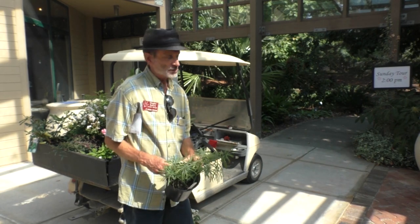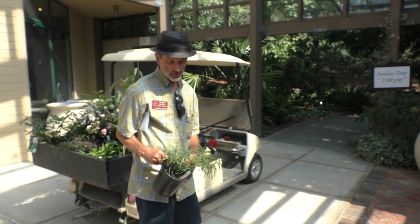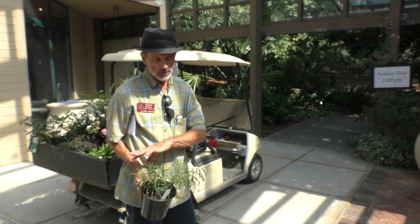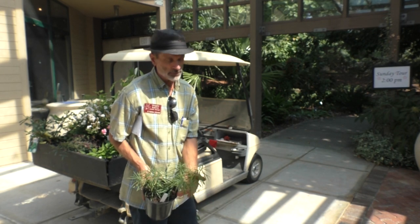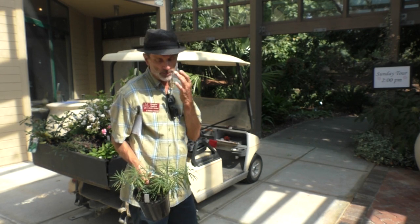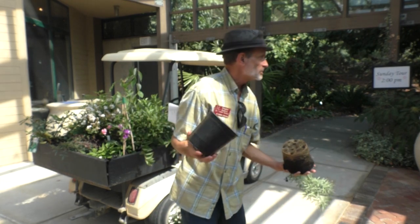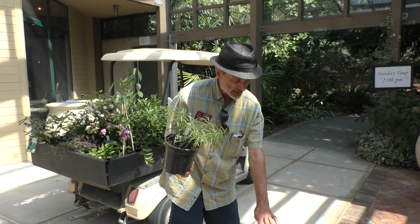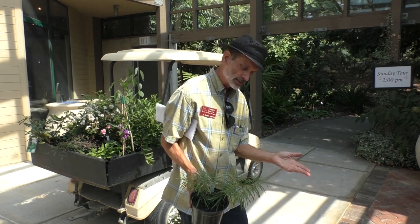Amsonia hubrichtii is one of the blue stars, another native herbaceous perennial. The wild type generally has pretty good fall color. This is a new selection called 'Butterscotch' that has phenomenal amber-colored foliage in the fall. So you have blue flowers in the spring, attractive green foliage through the summer, then really good fall color — which is something we don't usually think of for herbaceous perennials. Sun or part sun. I always hate to say deer don't eat this, because someone will say they eat it in their garden — but that would be very rare.